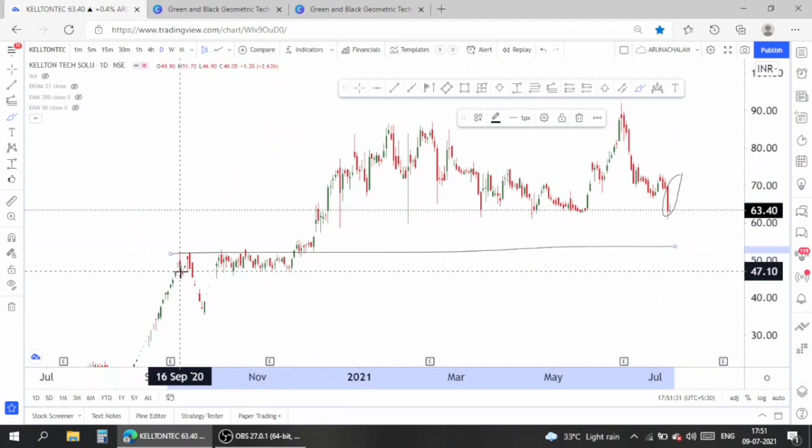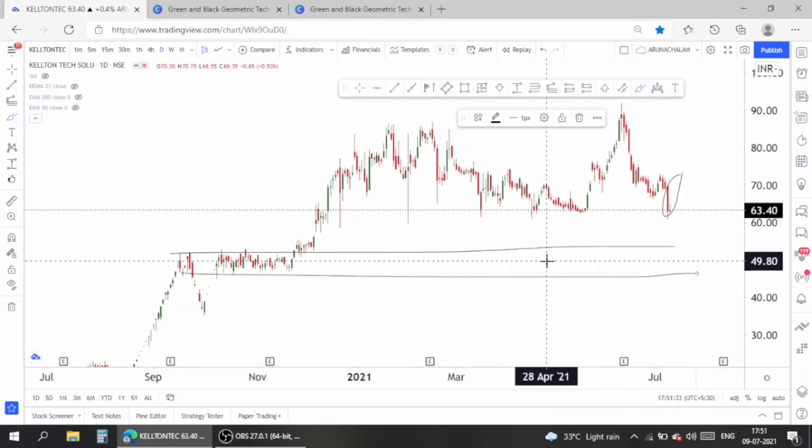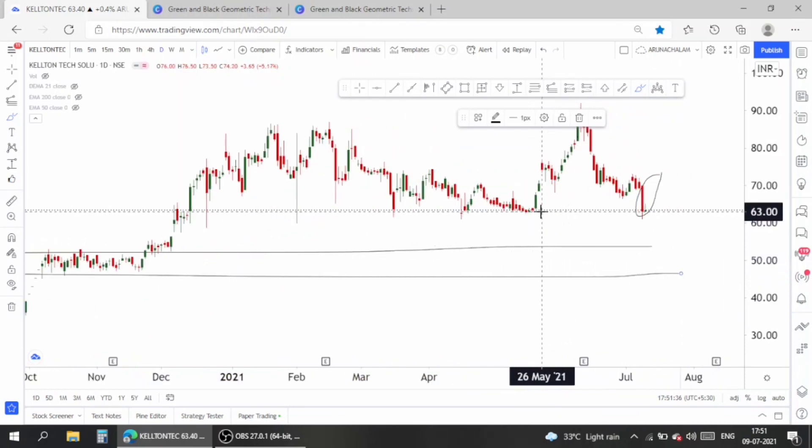The next support is around the price range of 53. The 50 price range can be taken as the major support for the stock, but the stock might not fall below the price range of 60.